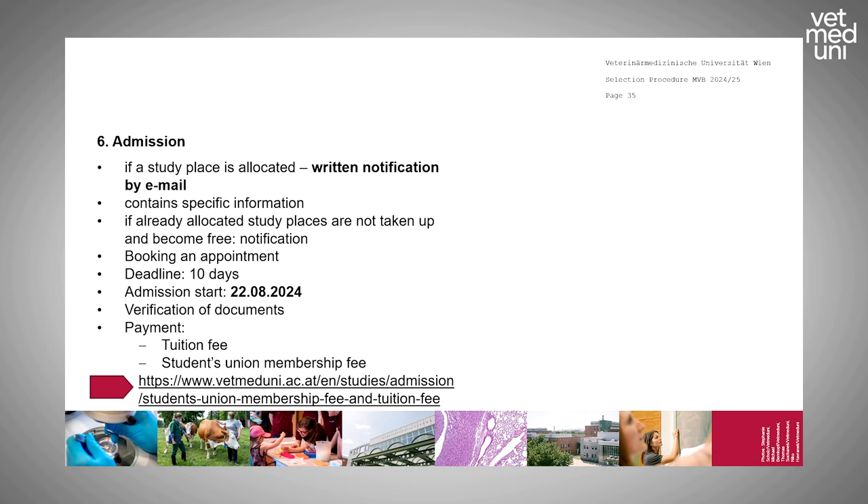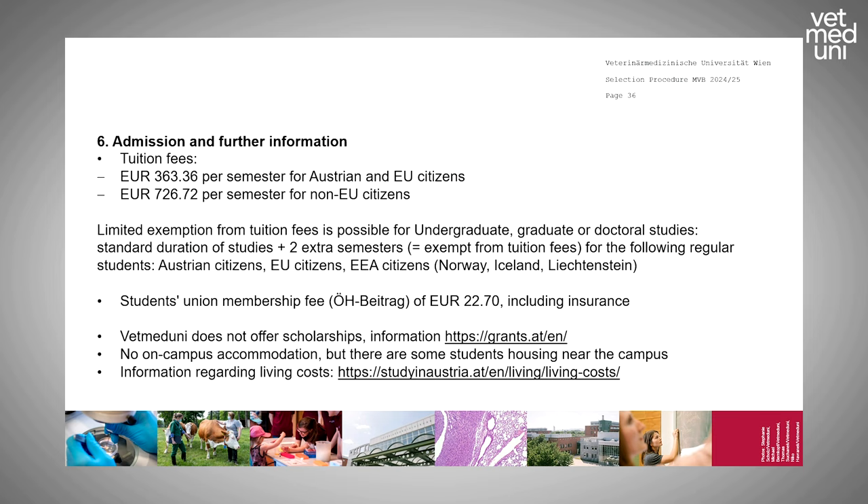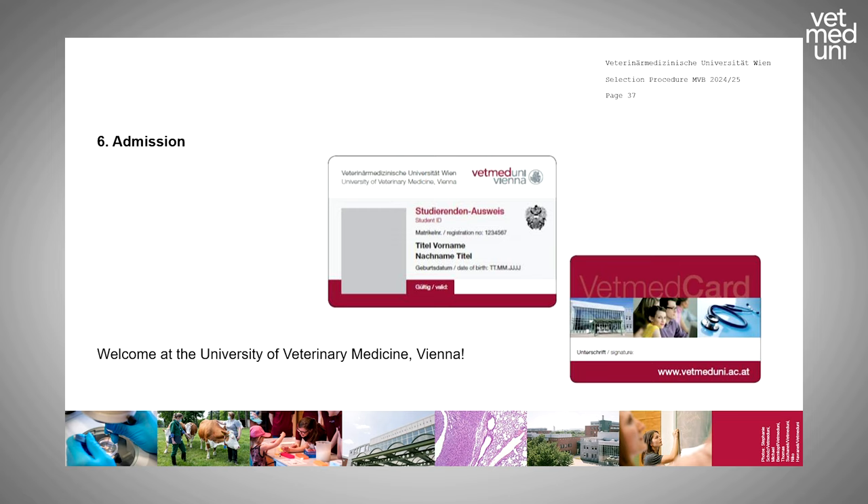Information on fees is on our website. As VetMed does not offer scholarships, grants are available in Austria — see the website for details. There is also information on student housing near the campus and a website called Study in Austria covering living costs and everything one needs to know when coming to Austria. Once everything is complete, you receive your student ID and can begin your studies in Vienna.